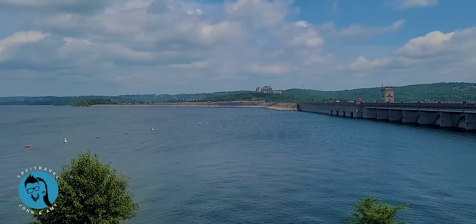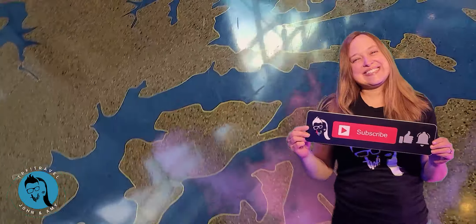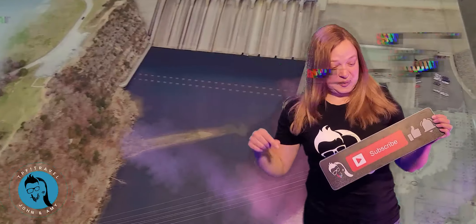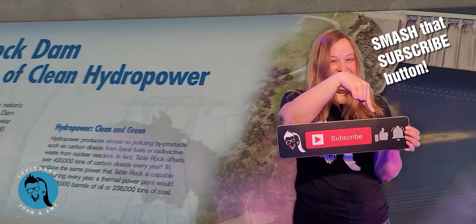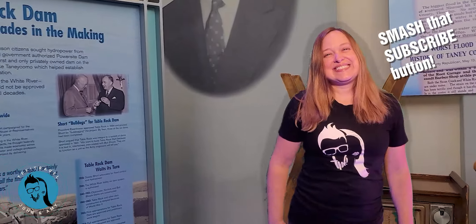They have some stuff for the kids to do. Their programs aren't running yet — they don't have their ranger talks yet, they don't have their scavenger hunts yet — but there's still a lot of great things to see and learn, and it's free. It's open every day from 9 to 4.